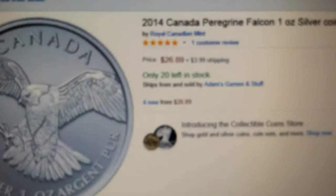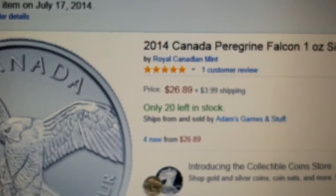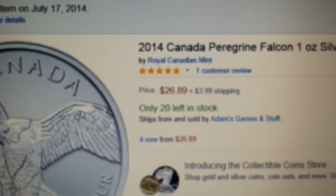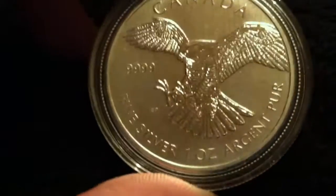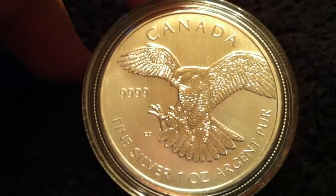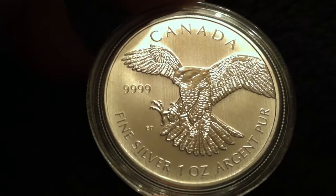So this coin ended up costing me $26.89 plus $3.99 shipping, which came out to $30.88, and with the $20 back from American Express, I was able to pick this coin up for $10.88.